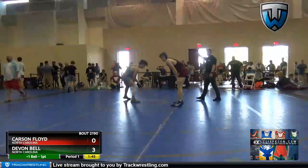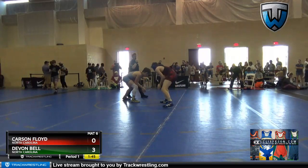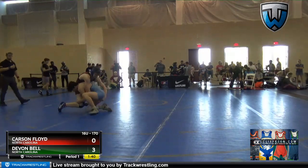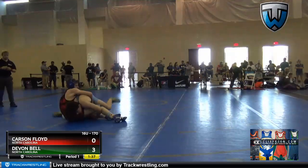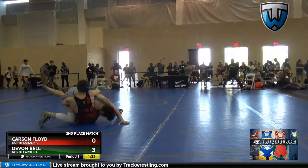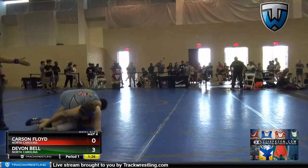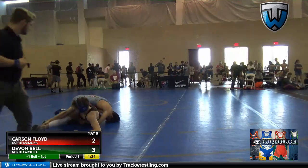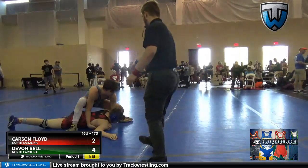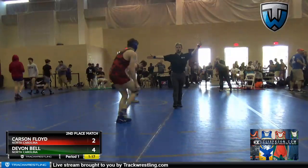Just one blue. Two red, one blue. Two. Red, I got four red.